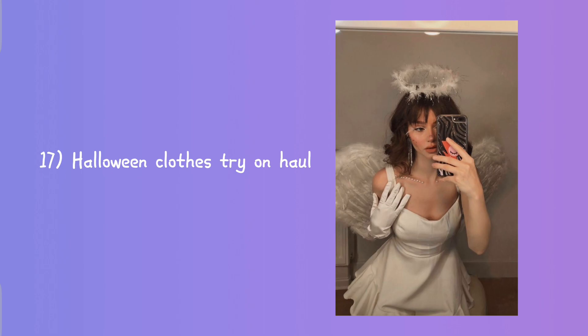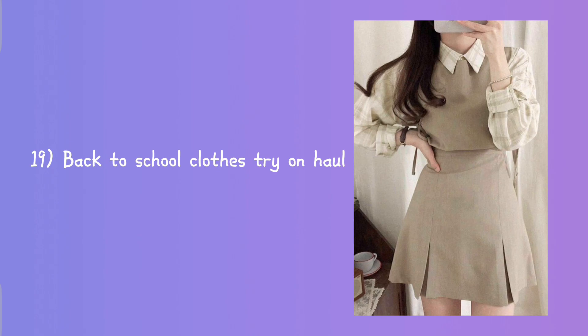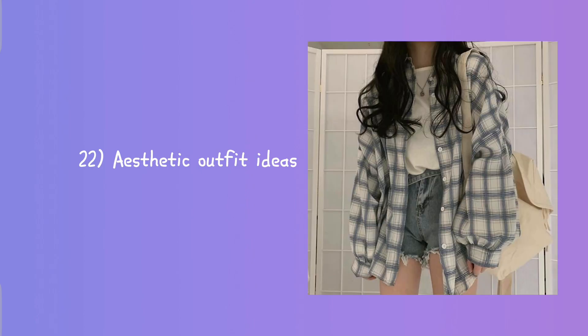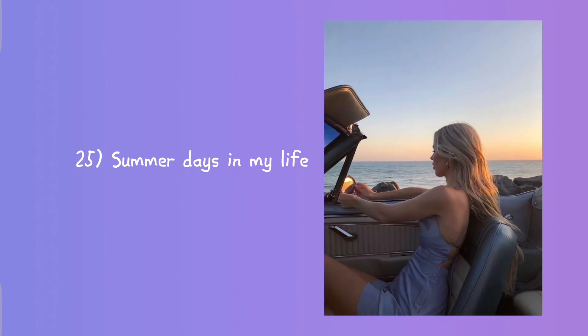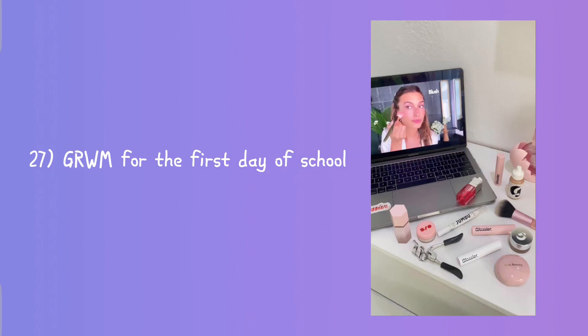Halloween clothes try-on haul, fall try-on haul, back to school clothes try-on haul, recreating trendy Pinterest outfits, what I wear in a week, aesthetic outfit ideas, summer outfit ideas, how to take aesthetic Instagram photos.